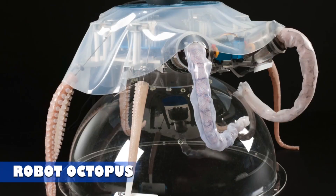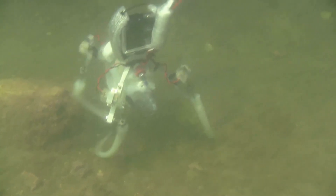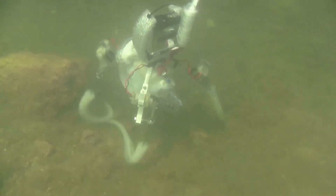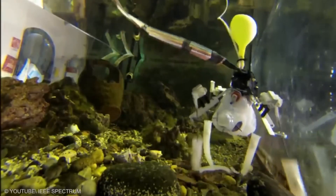Robot Octopus. One of the most fascinating and impressive robots in existence is the robotic octopus. Designed specifically for deep-sea exploration, it excels in its role beneath the ocean's surface. Its silicone tentacles, powered by electric motors, allow it to move gracefully at a speed of 27 centimeters per second.